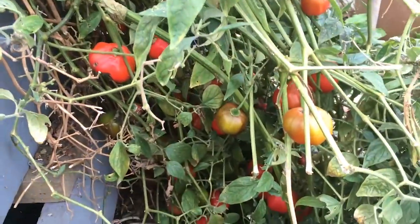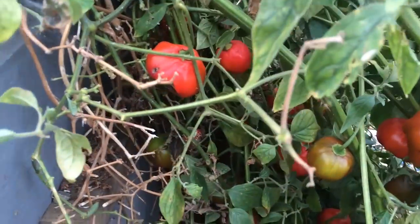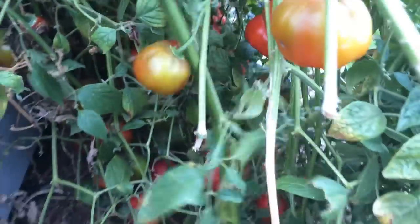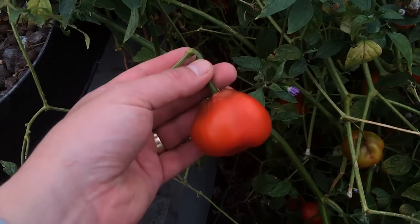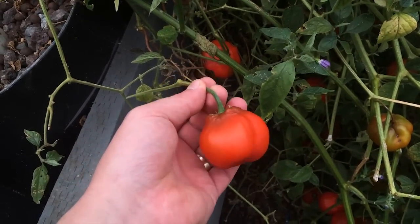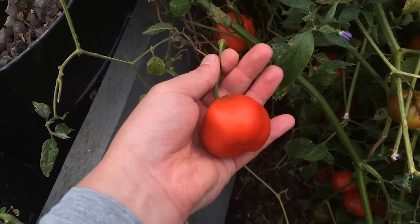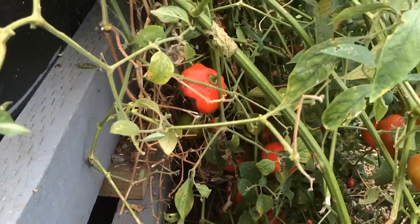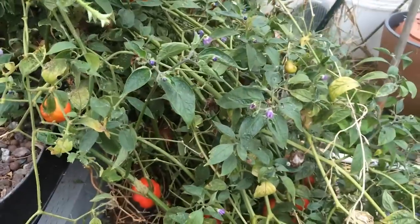Now these are a chili but I don't know the variety — a lot of people have asked me what they are because they grow in winter as well as in summer. They are quite hot and make an excellent sweet chili sauce. We've got an abundance of those — you can see all the red poking through the vines — and that's on its second year.